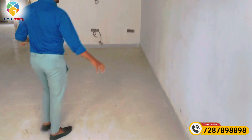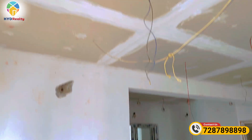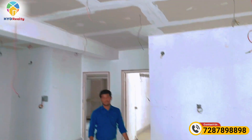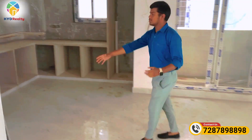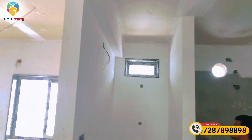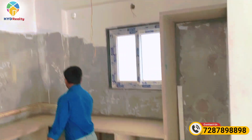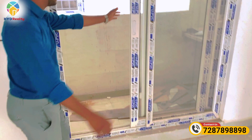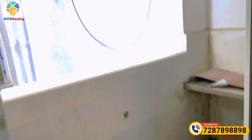The entrance leads to the hall. This is the hall space. This is the kitchen. This is the washing area adjacent to the kitchen.